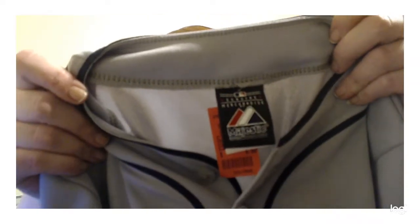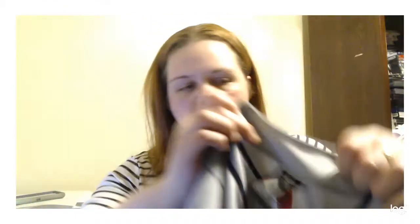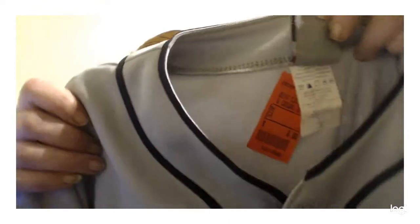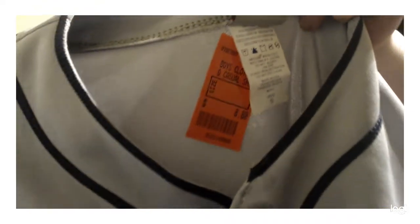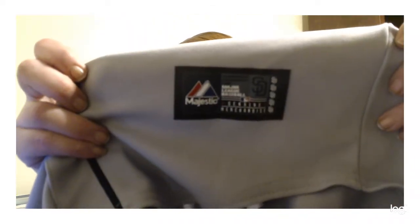Here is the tag — Made in USA. Baseball season is coming up again. And that was my Salvation Army haul.